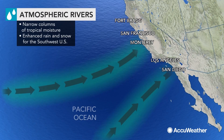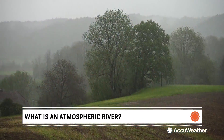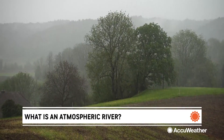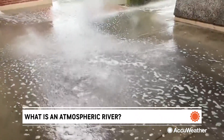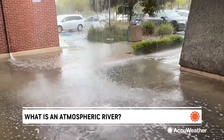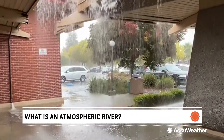While atmospheric rivers are thousands of miles long, they are only a few hundred miles wide. They're like rivers in the sky and transport water vapor outside the tropics. The columns of vapor move with the weather, carrying an amount of water vapor roughly equivalent to the average flow of water at the mouth of the Mississippi River.